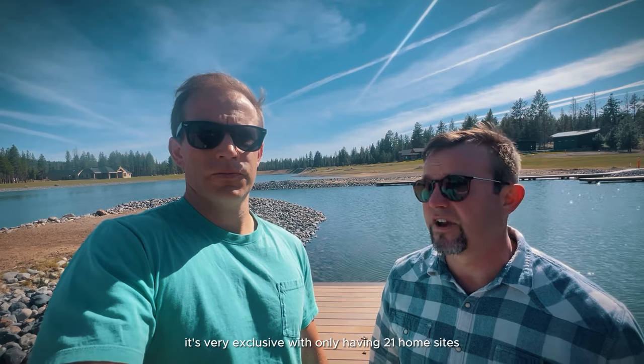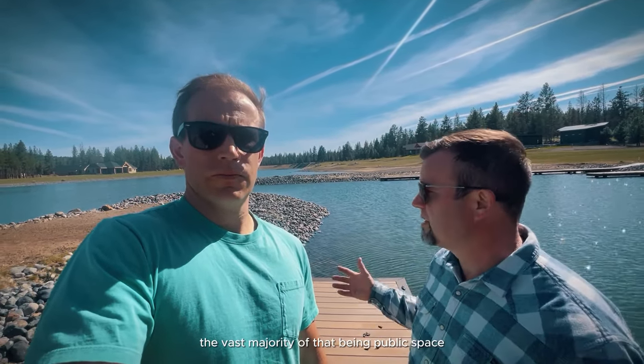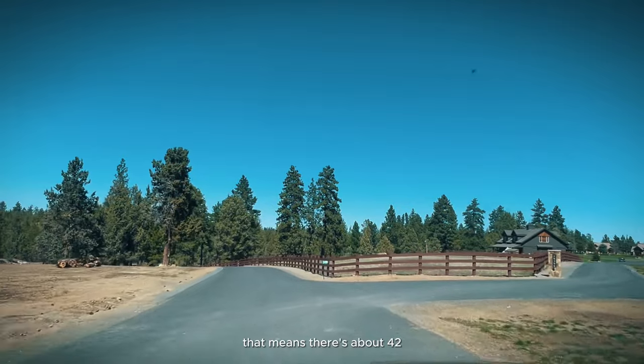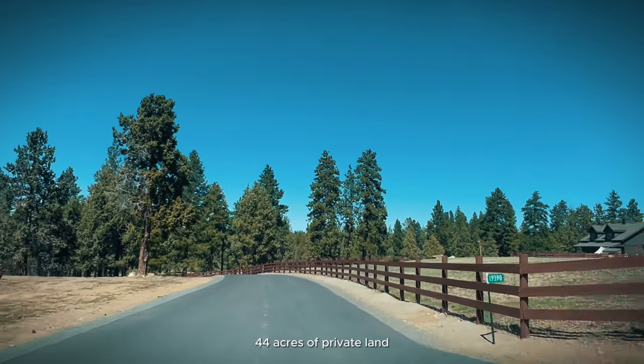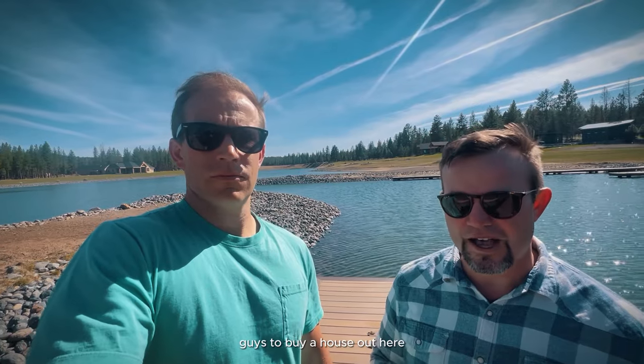This is an incredible space — very private and very exclusive with only 21 home sites. We haven't seen anybody out here other than the people doing maintenance on the common space. It's 180-plus acres of land with the vast majority being community space. If there are 21 home sites, that means about 42–44 acres of private land and 140 acres of community space, which is so cool. I would love for one of you to buy a house out here so that Ryan and I can come spend some time with you — we'll pay for the fuel on the boat.